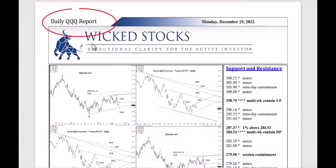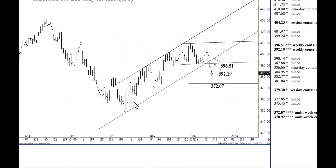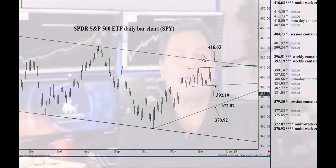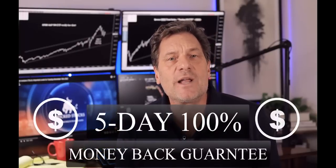If you enjoy watching our daily Tesla report, you'll love our daily QQQ and SPY reports, presented in the same five-to-ten minute video format. Our daily SPY and QQQ analysis provides directional market signals correlated with highly specific price support and resistance levels. Whether your trading time horizon is short or longer term, we promise you a distinctive edge. We offer a five-day, no-questions-asked money-back guarantee. Go to wickedstocks.com and start receiving your daily SPY and QQQ reports today.